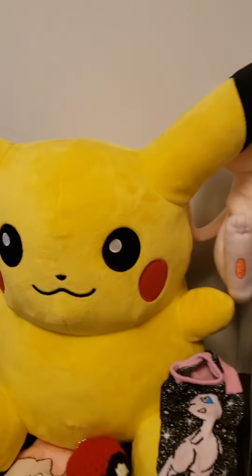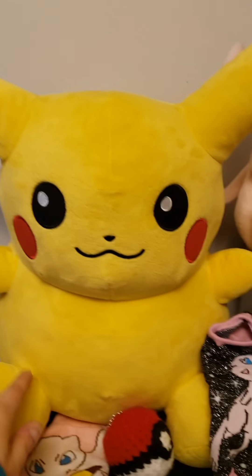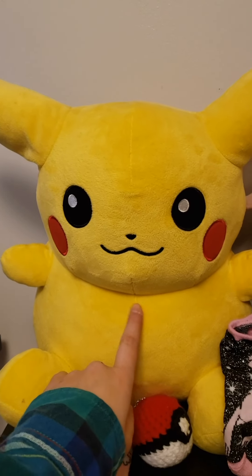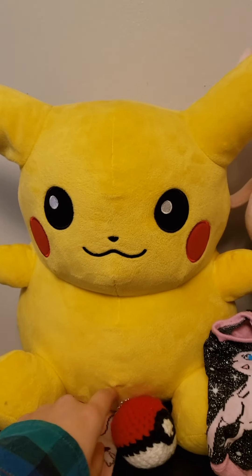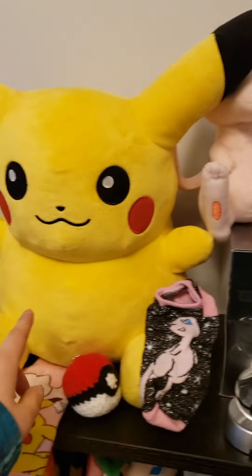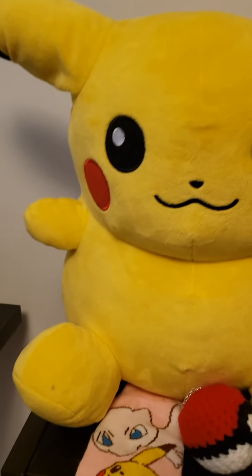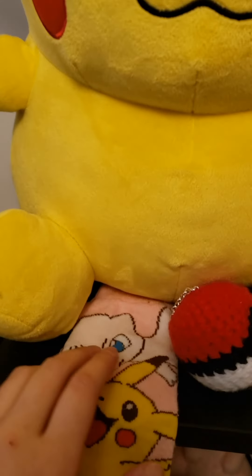We'll start with this giant Pikachu here. My fiancé Alex bought this for me when he was in New York when we were first dating, even though I hate gifts and it takes up a lot of space. But I mean, I can't just throw it away.